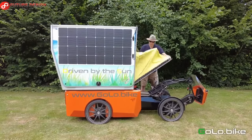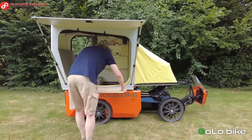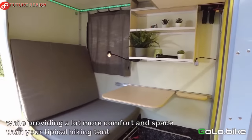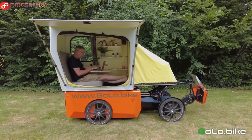The GO CAMP is a module that fits the GOLO cargo bike, so the GOLO can easily be used for work during the week and for leisure on the weekend. With a limited width of only 88 cm, it is ideal for cycle paths or public roads without interfering with other traffic.